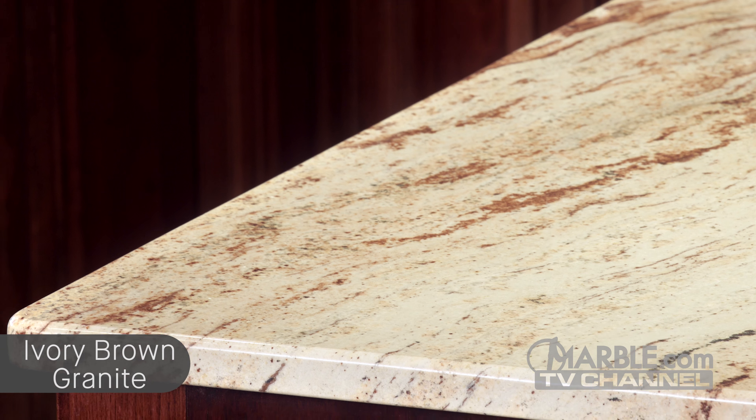Shifting to the kitchen, we see a beautiful, uniquely shaped island with an OG edge. The large surface area of the island makes it ideal for preparing meals or entertaining guests. Ivory Brown is a truly versatile granite that can add elegance and value to any home.